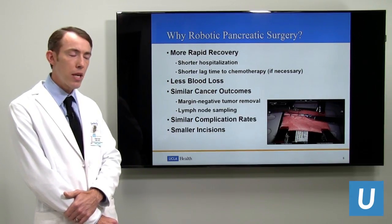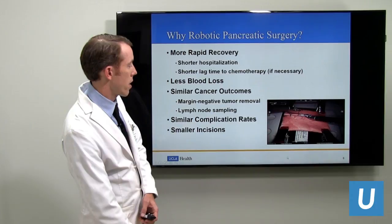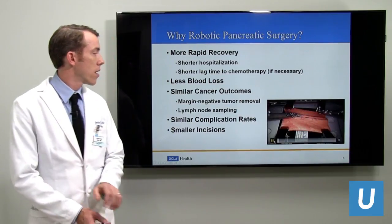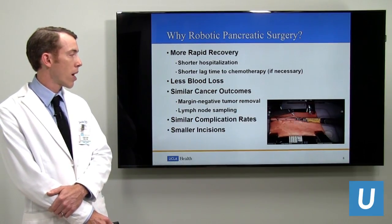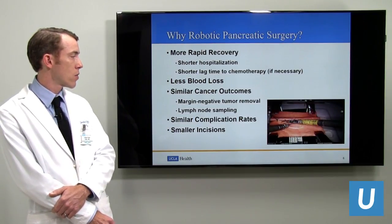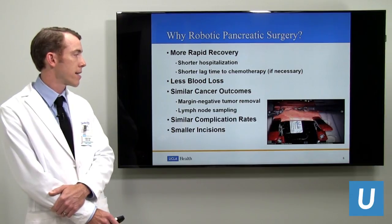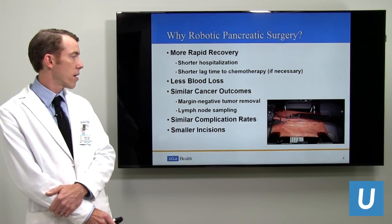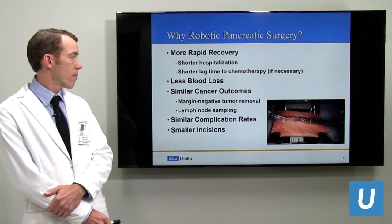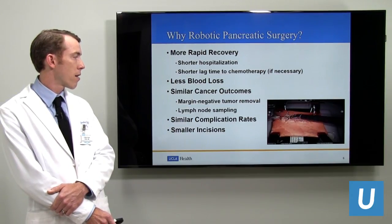There are similar complication rates and, of course, small incisions. Here I have a video of a model we are doing in a lab of the exact part of the Whipple operation. Using the robotic instruments, which you can see in action here, we make a new connection between two pieces of simulated intestine. You can see us sewing, and those wrists allow very fine control of the instruments — all the same steps as an open operation, but minimally invasively.